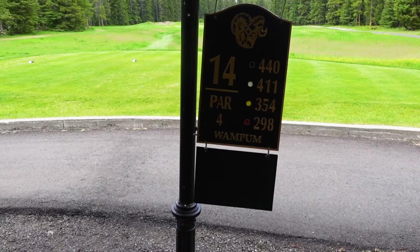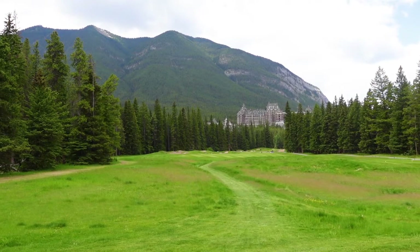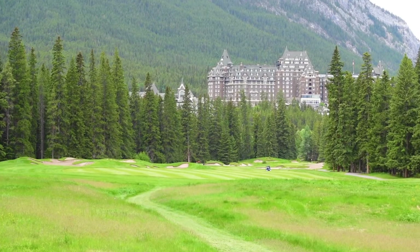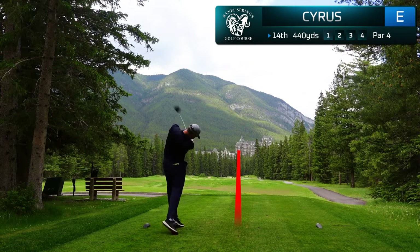Here we are at the beautiful 14th hole — 444 yards from the tips, but probably one of the most iconic backdrops in all of Canadian golf. This is the famous Fairmont Banff Springs Hotel, arguably one of the most famous hotels in the world and certainly the most famous in Canada. What an absolute treat to play with this backdrop. I managed to hit one of my best swings of the day, blasting it right over those fairway bunkers to be in position A on this beautiful hole.